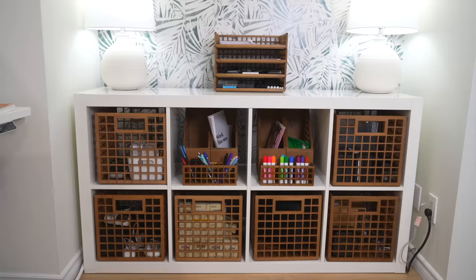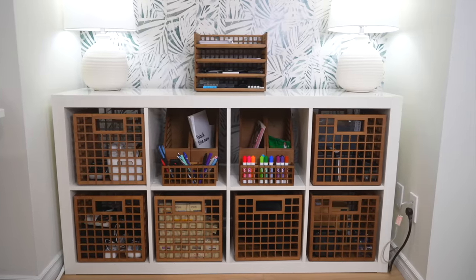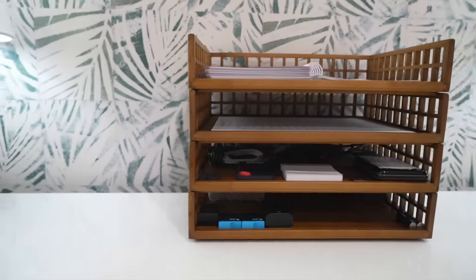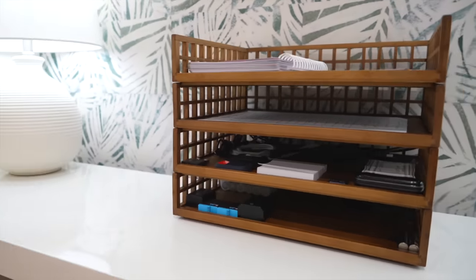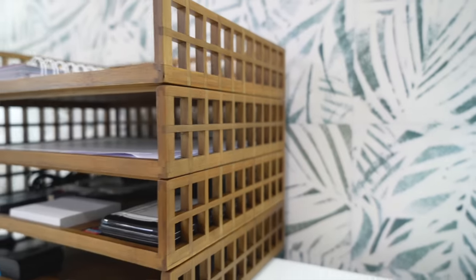If you have a desk that doesn't have storage or you're a visual organizer, you want to have a storage unit that you can get to without getting out of your chair for all of the stuff that you would normally pile on the desk. You still want a clear desk, so opt for a little shelf or a cabinet or a stand. This is part of the Marie Kondo Shoji Collection from the Container Store, and it's perfect for visual organizers because you're going to leave things out anyways.